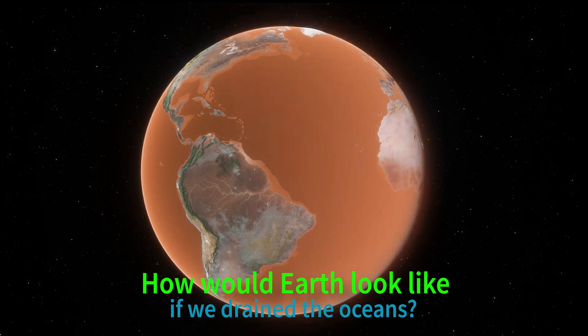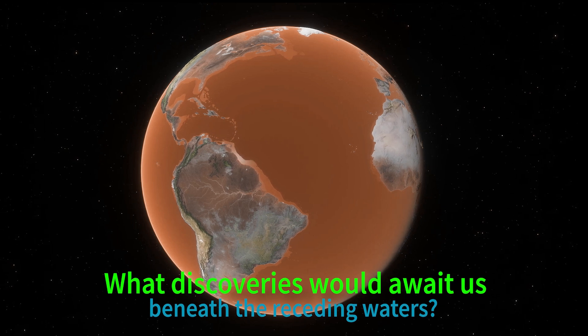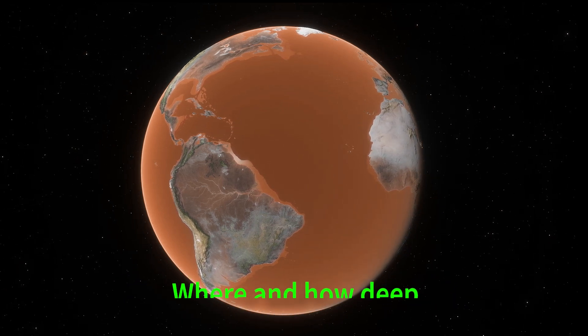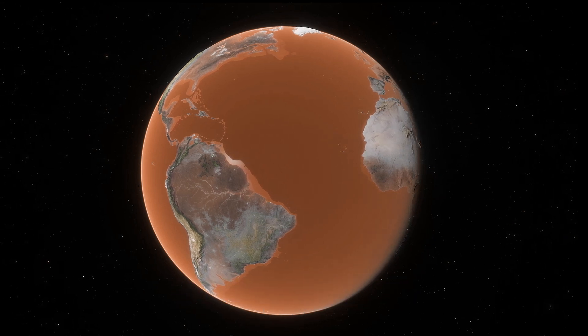How would Earth look like if we drained the oceans? What discoveries would await us beneath the receding waters? Where and how deep is the deepest point where the last drops of water would remain?